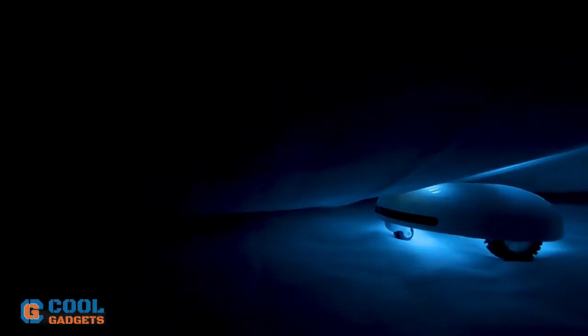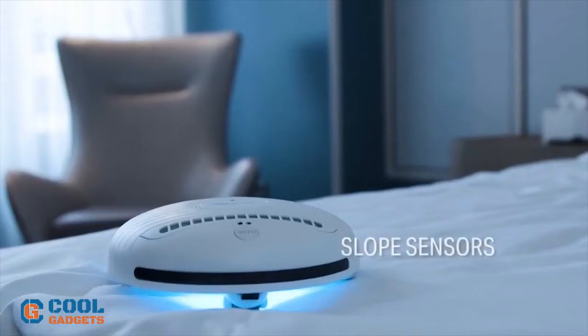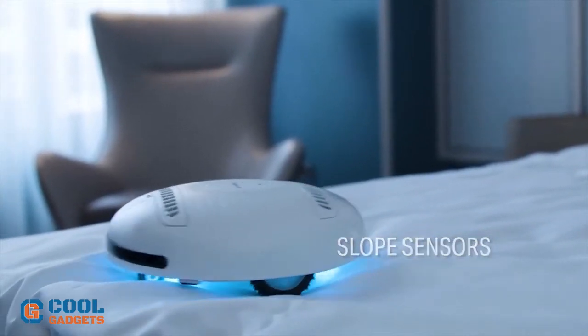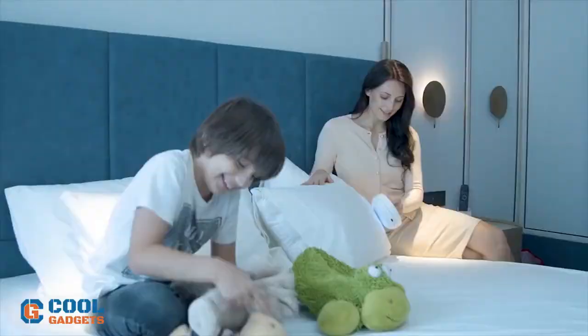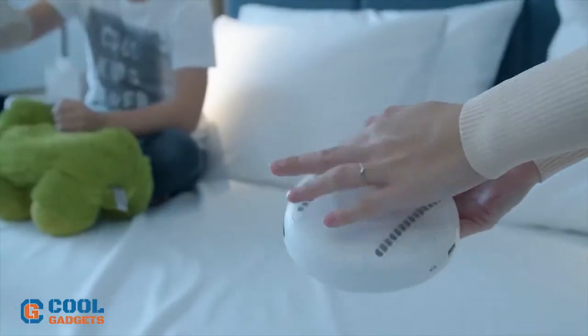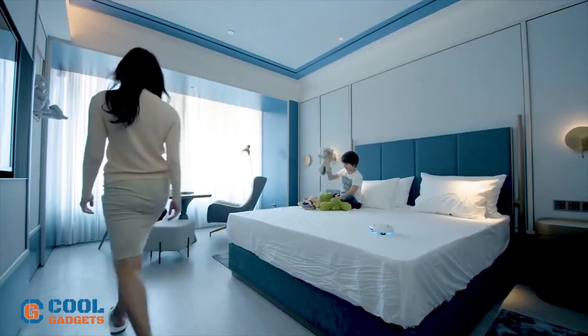Besides, Rocubot also uses powerful ultrasonic waves to deep clean mites and germs. The ultrasonic wave is inaudible to humans, but audible to insects, and harmless to humans and pets. The results showed that the Rocubot can kill 99.99% of bacteria and 100% of mites.